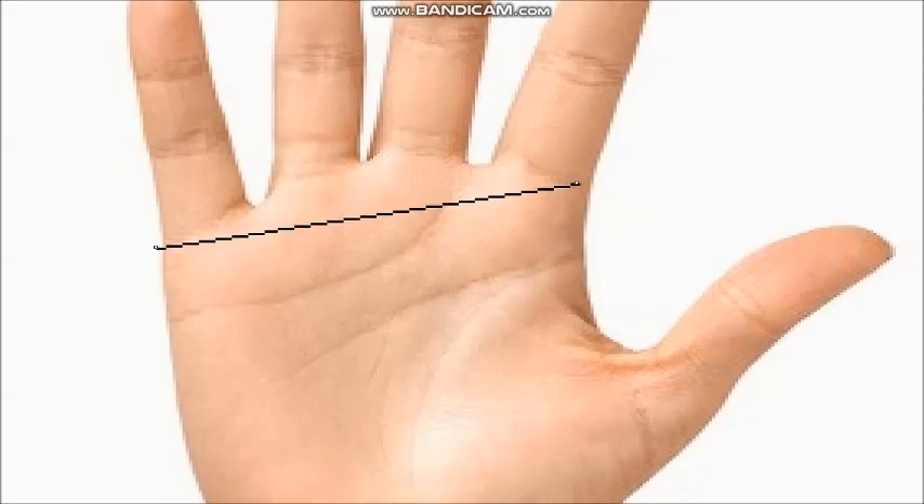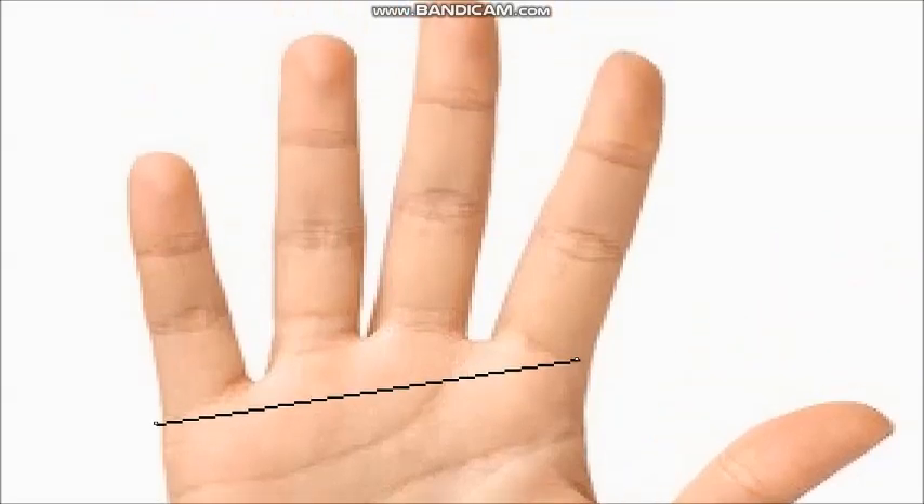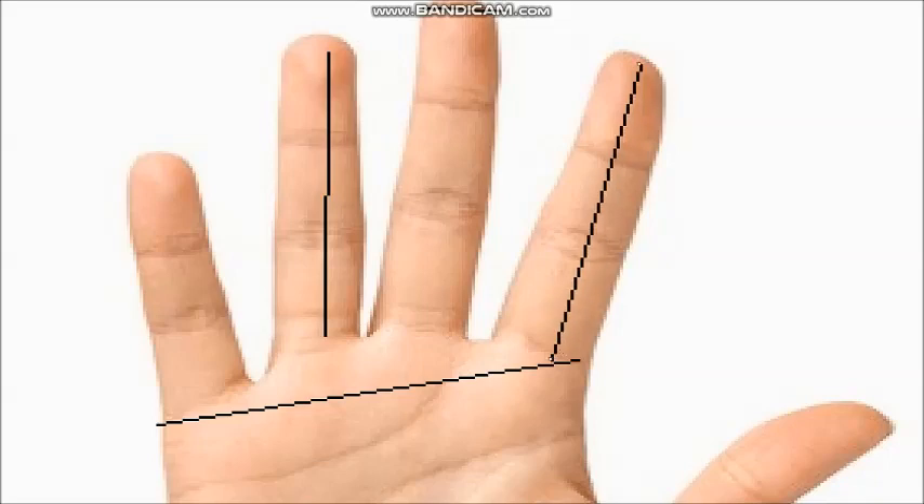This palm looks somewhat square, and as you can see in this picture, these fingers are somewhat square too. The finger shapes and tips are also somewhat square — not pointed fingers — except the Jupiter finger, which looks somewhat pointed. So you have to check first of all your palm shape and your finger shape as well.